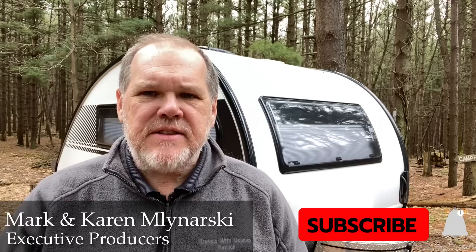Welcome back everyone. My name's Patrick, and if you're new to our channel we'd sure appreciate it if you consider hitting that subscribe button and the little bell notification beside it. We put out new videos every Monday and Thursday. Let's dive into this week's topic.